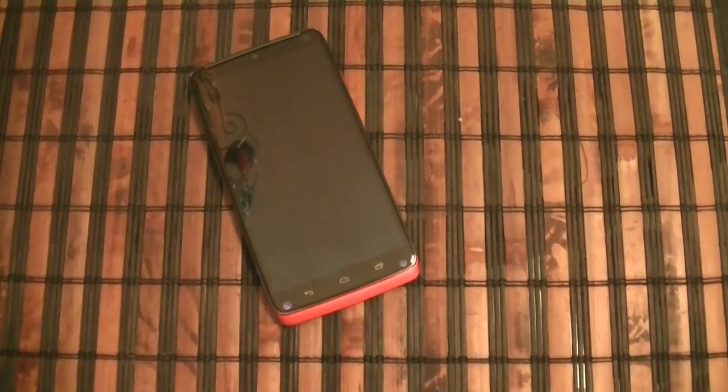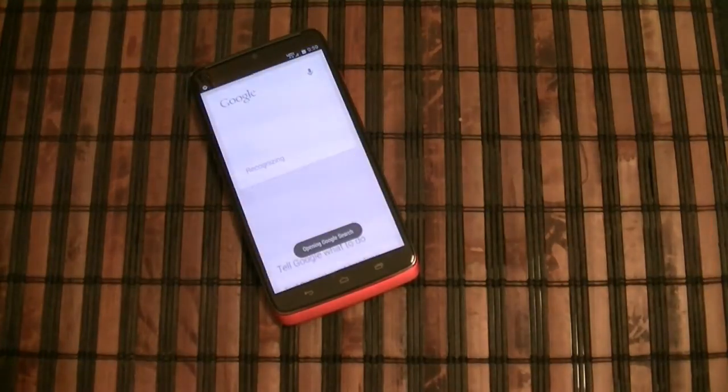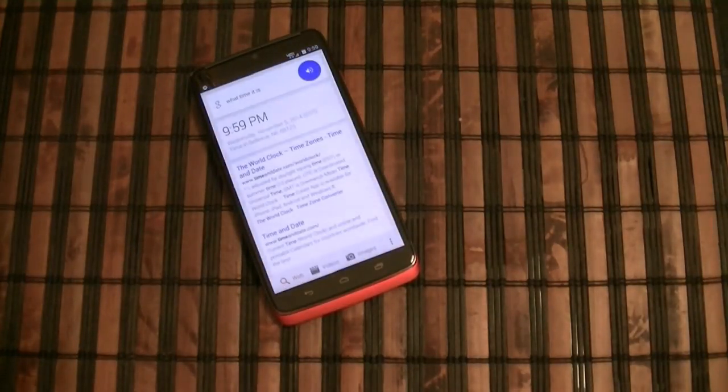Droid Turbo, what time is it? The time is 9:59 PM.